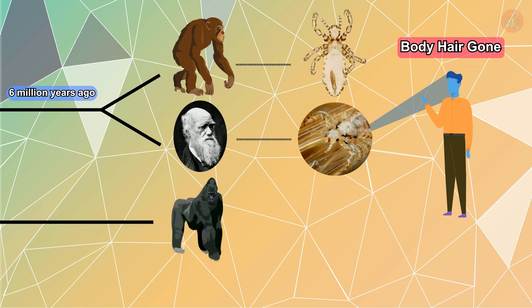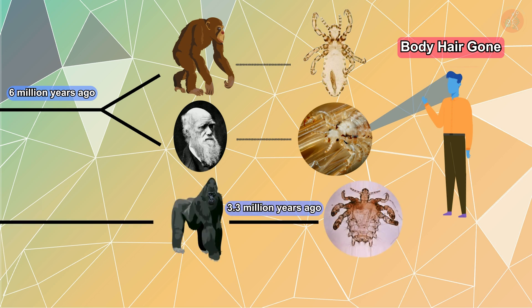This is when the crab lice ancestors would have slipped off of the gorillas and filled the void. Dr. Reed's hypothesis still needs more research before it might be widely accepted, but it is certainly a novel idea.